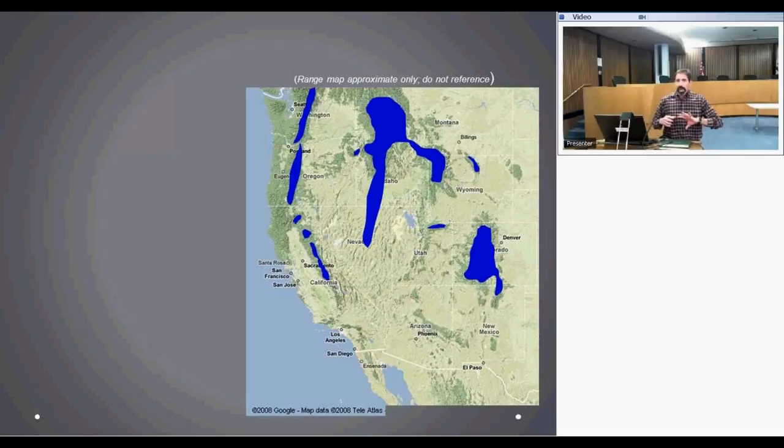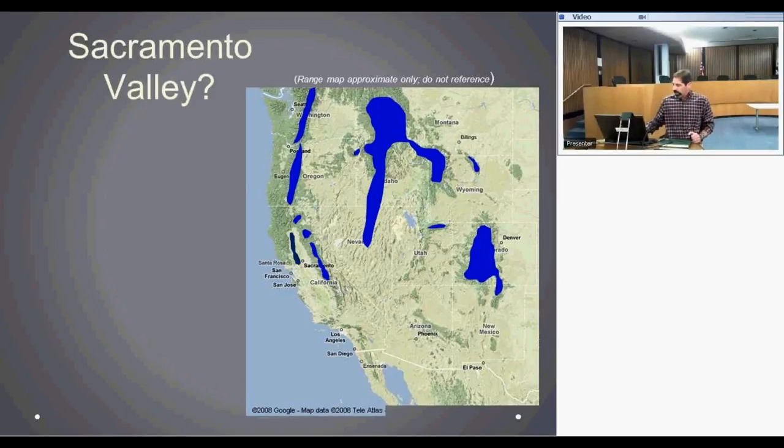Coming back to the situation in California: as the ice age ended, western red foxes followed glaciers upward in elevation, which is why we find all our native montane western red foxes in the subalpine zone at and above tree line — that's the last bastion of the glaciers. But there's one problematic population in the Sacramento Valley, which has been gnawing at people since Grinnell in the early 1900s.